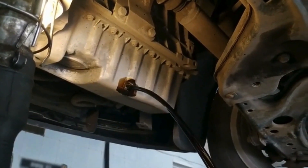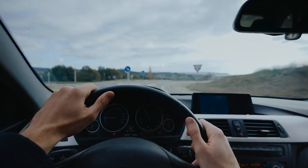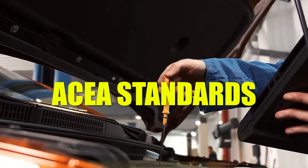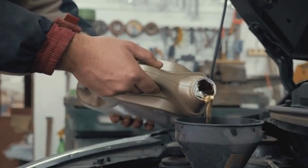Putting the wrong oil in your engine might not seem like a big deal, but it can lead to serious engine damage, especially in European cars. These vehicles are built with very specific needs, and the oil they require must meet ACEA standards and manufacturer approvals. If you don't follow the rules, you could be asking for trouble.